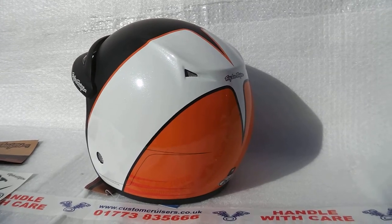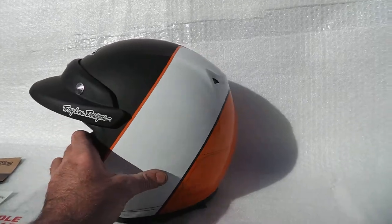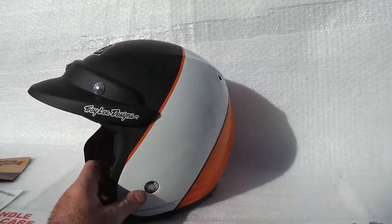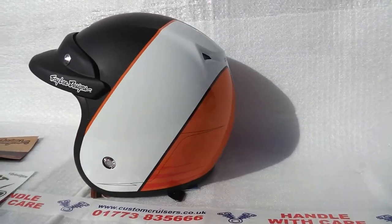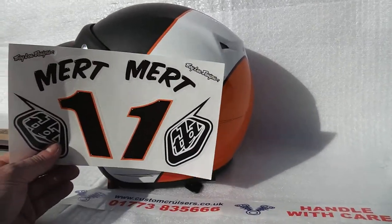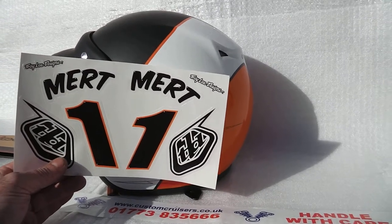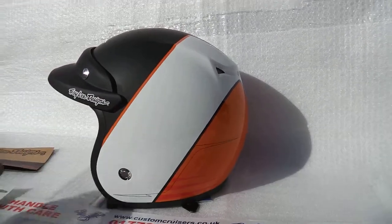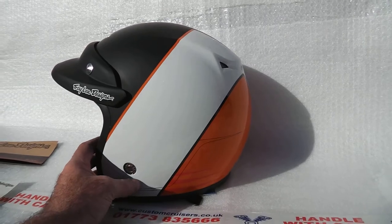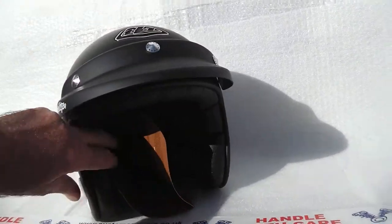This is Mike from Custom Cruisers. Here we've got the Troy Lee Designs Mert Lawwill copy of his helmet — this is the number one Harley-Davidson flat track rider. As you can see, normally you have the number one on here and the Mert on here as well. The stickers do come in the kit if you want to use those, or alternatively if you've got a Harley or similar nice colored bike, it would be ideal to leave them off and put your own name on.